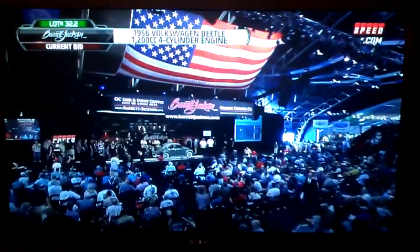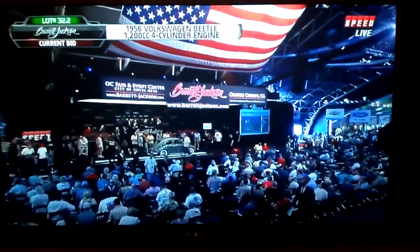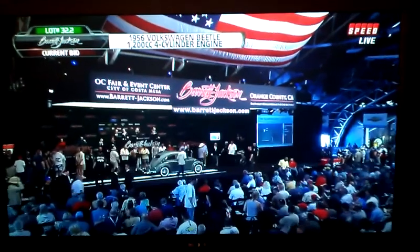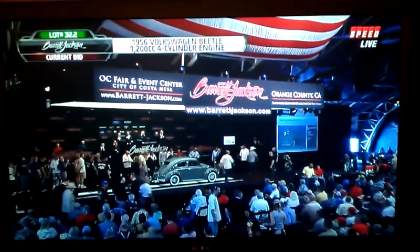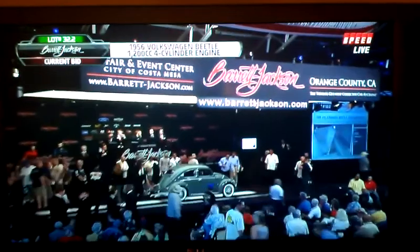Now rolling up one of a number of Volkswagen Beetle variations in this year's auction catalog in Orange County. This is lot 32.2 of 56, VW Beetle sedan. Let's talk a little design for a moment — look at this color, this soft, soft gray-green.